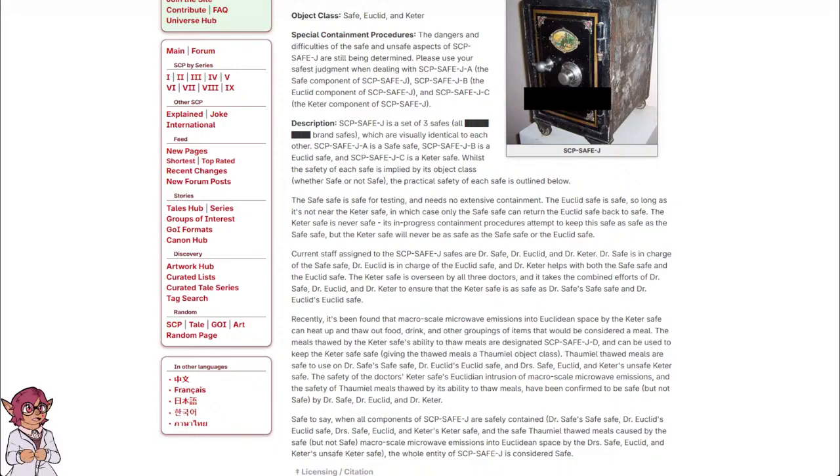It takes the combined efforts of Dr. Safe, Dr. Euclid, and Dr. Keter to ensure that the Keter safe is as safe as Dr. Safe's safe safe and Dr. Euclid's Euclid safe.